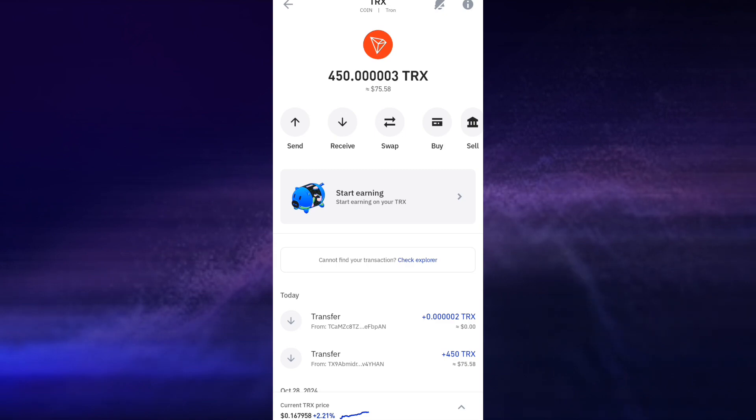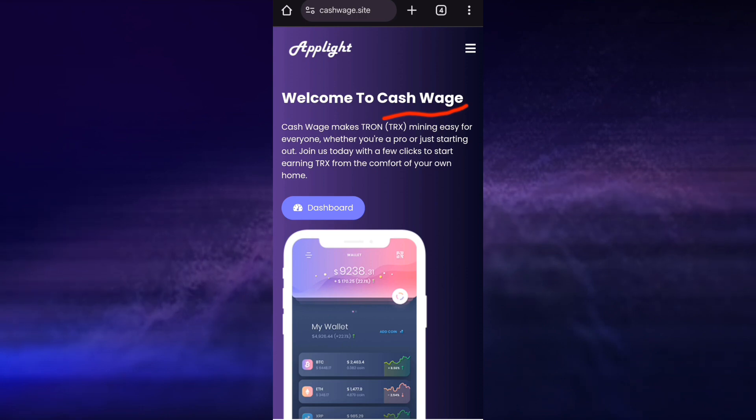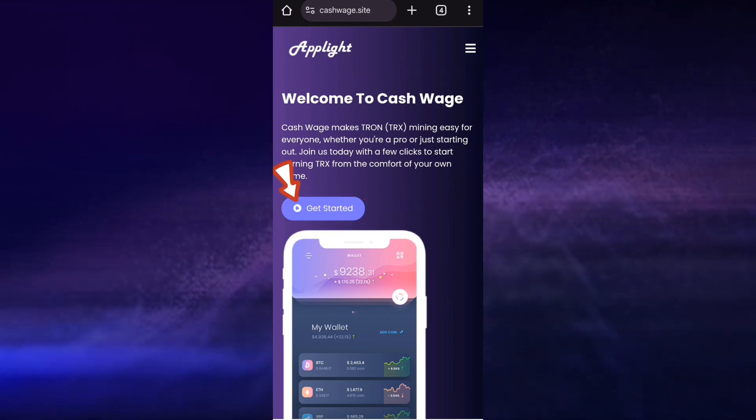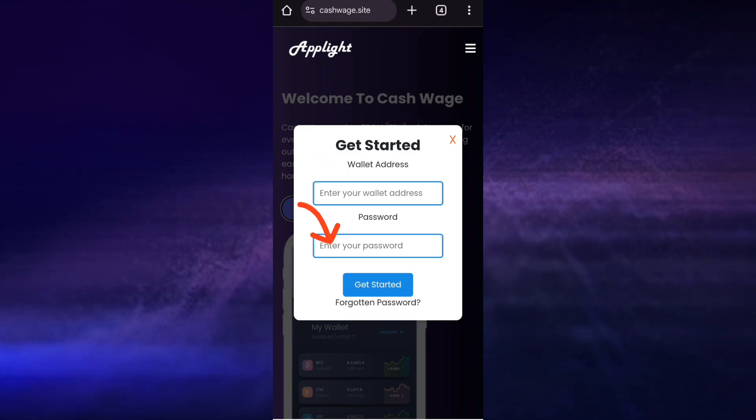The link to this platform will be in the description below. The name of this platform is Cash Wage. Cash Wage makes crypto mining easy for everyone, whether you are a professional or you are just starting out, and you can join today with a few clicks. All you have to do is click on the get started button and paste in your TRS wallet address and also enter your desired password.